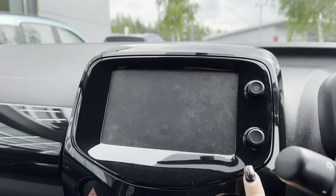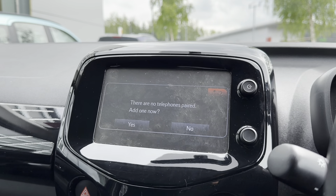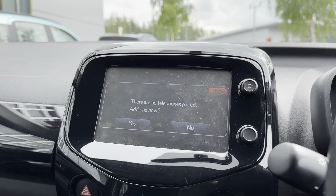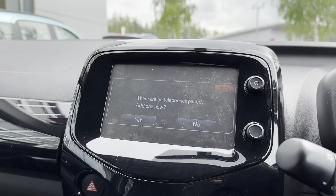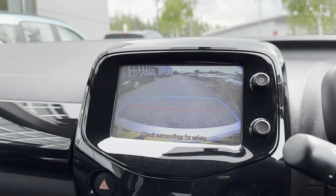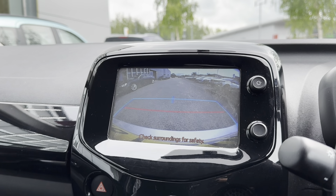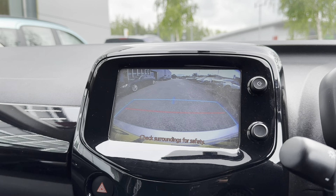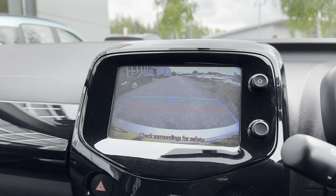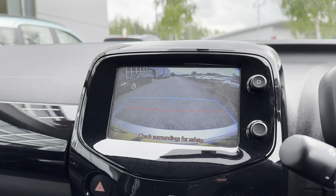The car also comes with Bluetooth telephone connectivity, which allows you to seamlessly connect your phone to the vehicle to make and receive calls without even needing to pick your phone up, ensuring the driver stays fully focused on the road at all times. When the car is put into reverse, a rear camera with parking guidelines comes up, making reversing and manoeuvring easier and protecting the exterior for longer.